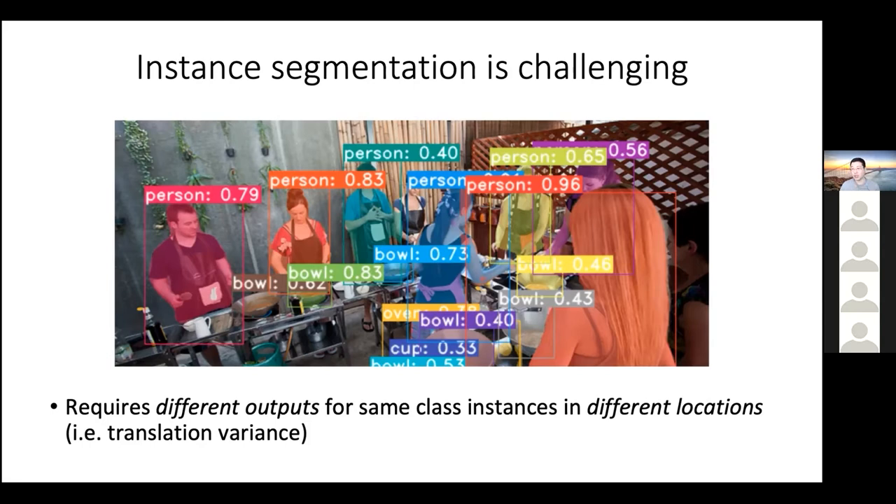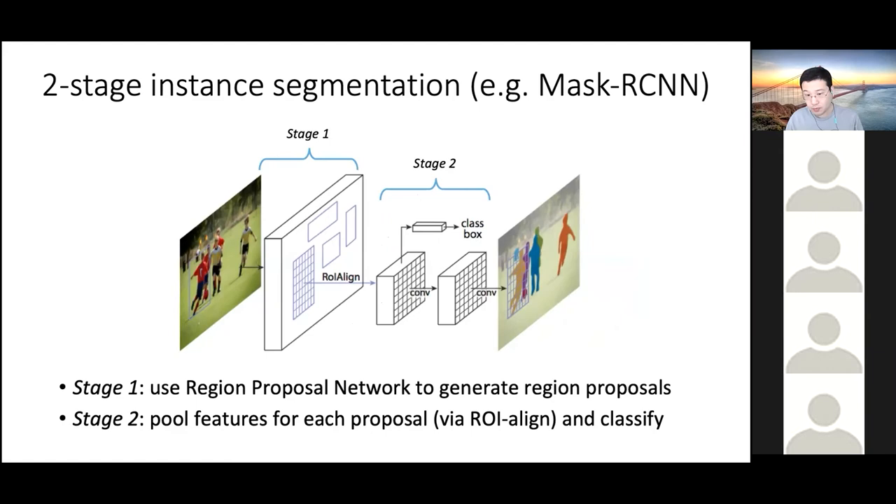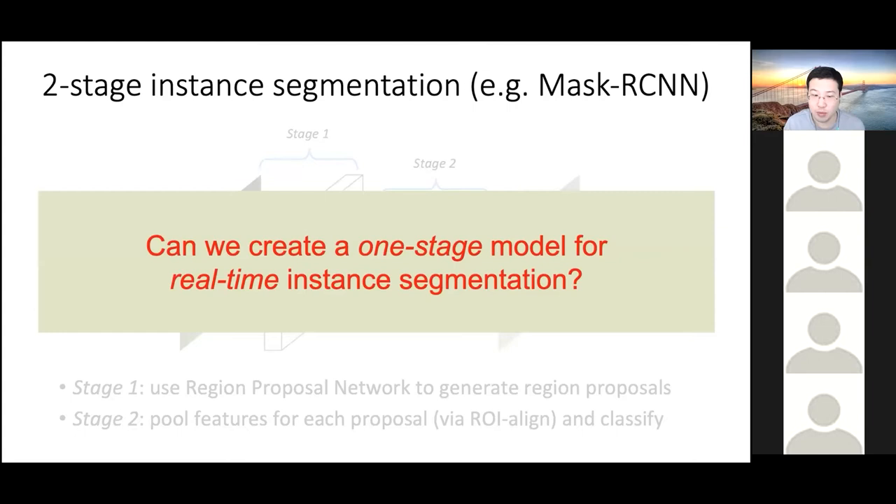Two-stage instance segmentation methods like Mask RCNN obtain translation variance by first generating region proposals in stage one through a region proposal network, then cropping those features contained within a particular spatial location and processing each region separately. For each region, the model generates a category label, bounding box coordinates, and a foreground/background binary segmentation mask. By isolating each region and processing them independently, instance segmentation becomes much simpler — basically just foreground/background segmentation. Although this framework produces highly accurate results, it's hard to accelerate because the two stages are sequential.